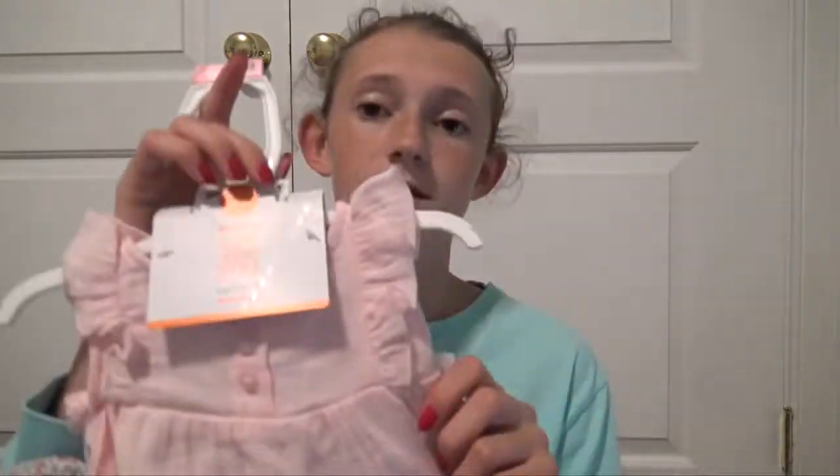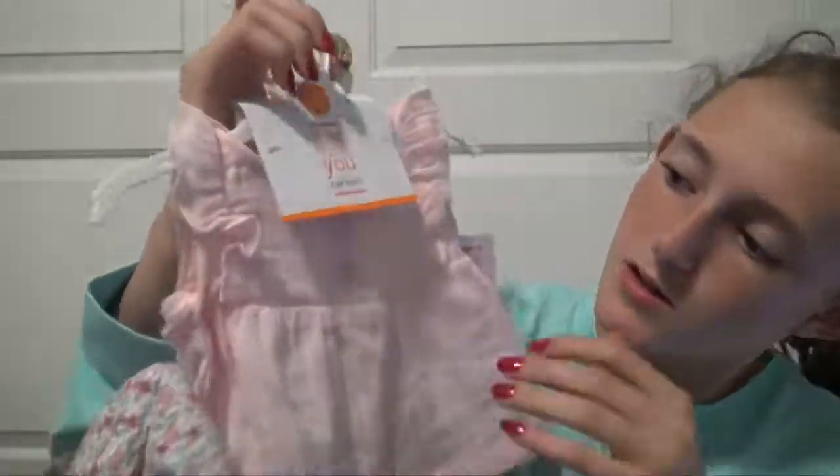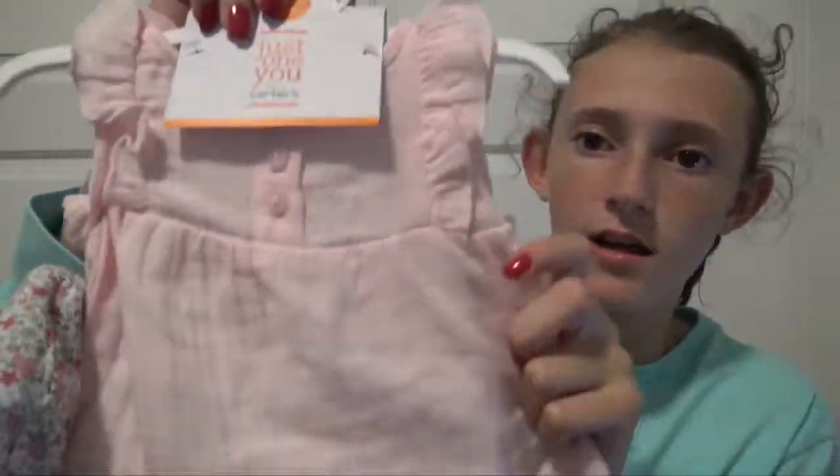And then for Raelynn, I'm hoping this will fit her — if it doesn't I'll return it — just because of the sleeves. But it's so cute and it has a matching little hat, and she's bald so I thought the hat would look really cute. I'm hoping the sleeves will work for her because this would look so cute on her. But that's for Raelynn.